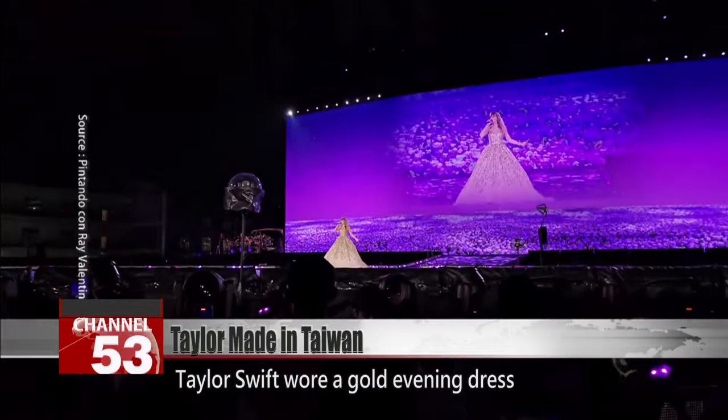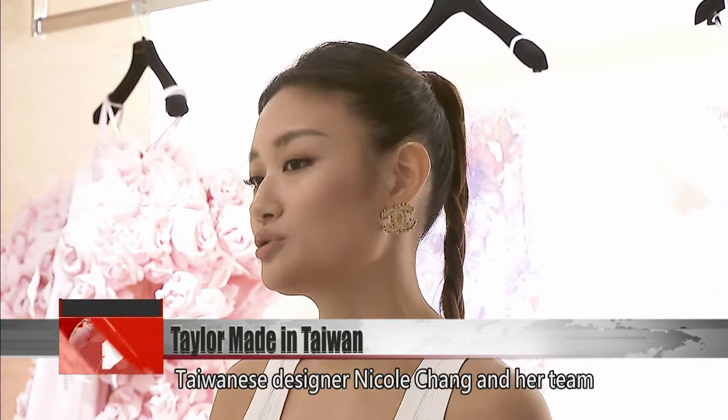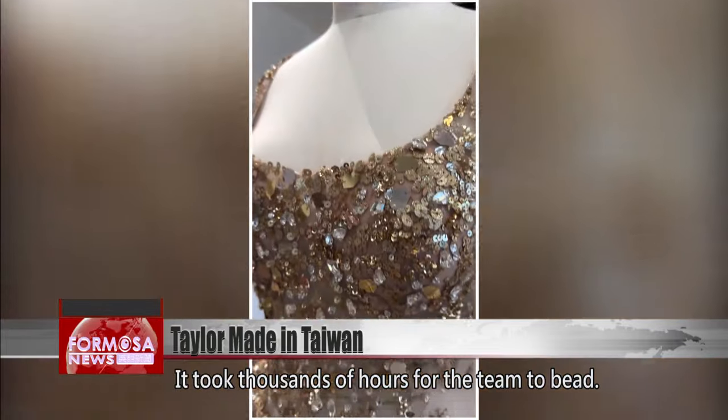Taylor Swift wore a gold evening dress to the opening night of the Eras tour. Taiwanese designer Nicole Chang and her team handcrafted the dress using beading crystals and sequins. It took thousands of hours for the team to bead.